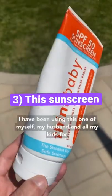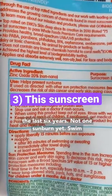Number one priority is good sunscreen. I have been using this one on myself, my husband, and all my kids for the last six years — not one sunburn yet.